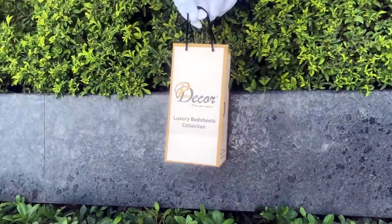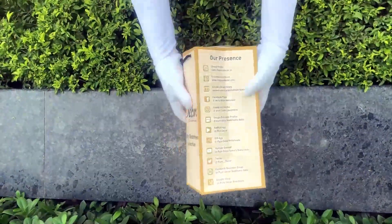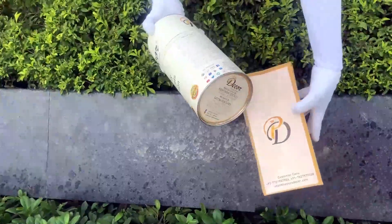Our bed sheets come in this signature round box packaging made of hard cardboard, with a metal seal at the top and bottom. This box is environmentally friendly and is designed by Pure Decor itself.